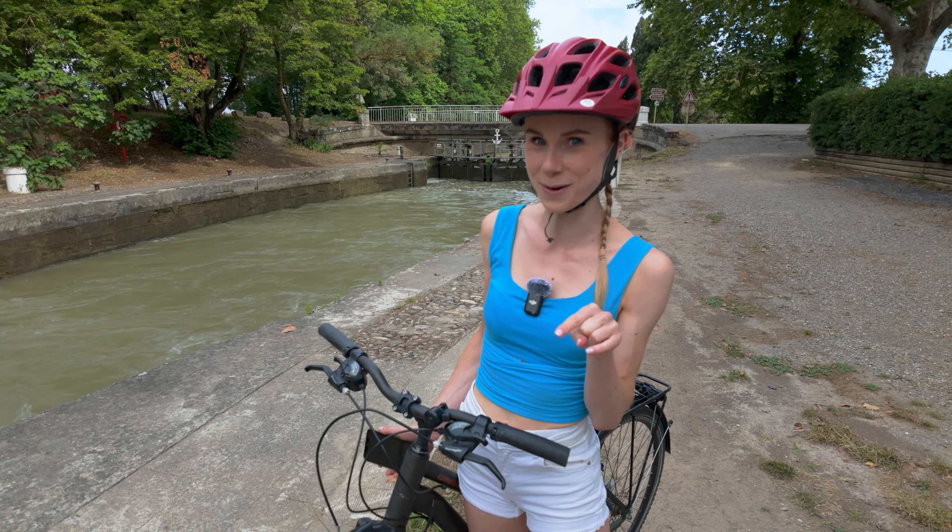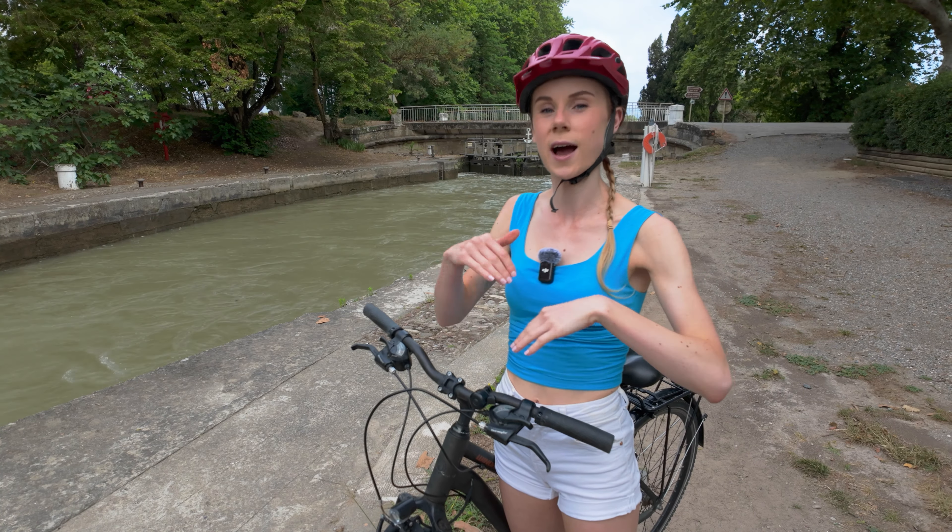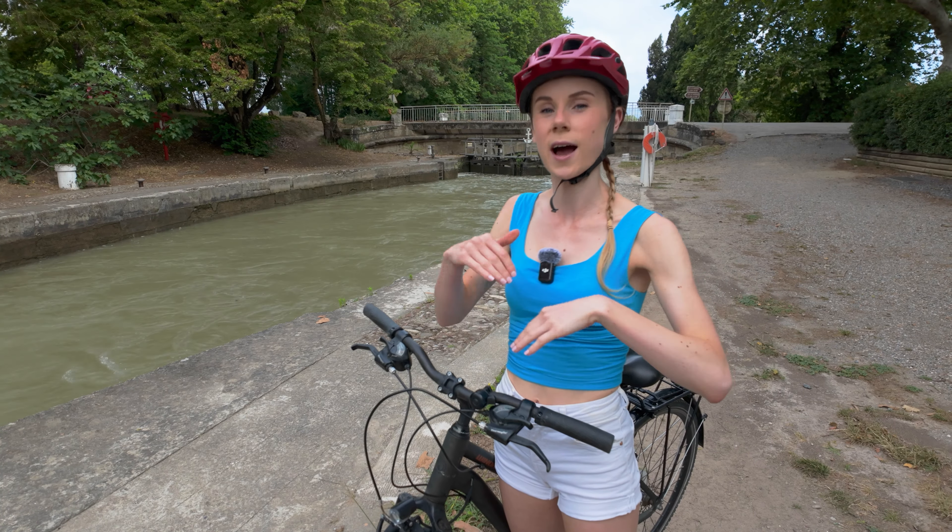It's been a UNESCO World Heritage Site since 1996, and it has 65 locks along its stretch — just like the ones here. A lock basically allows the canal to run from a higher level to a lower level without flooding the entire area. In the UK you have to operate locks yourself, but in France they've got people at every lock who will do it for you — much easier!